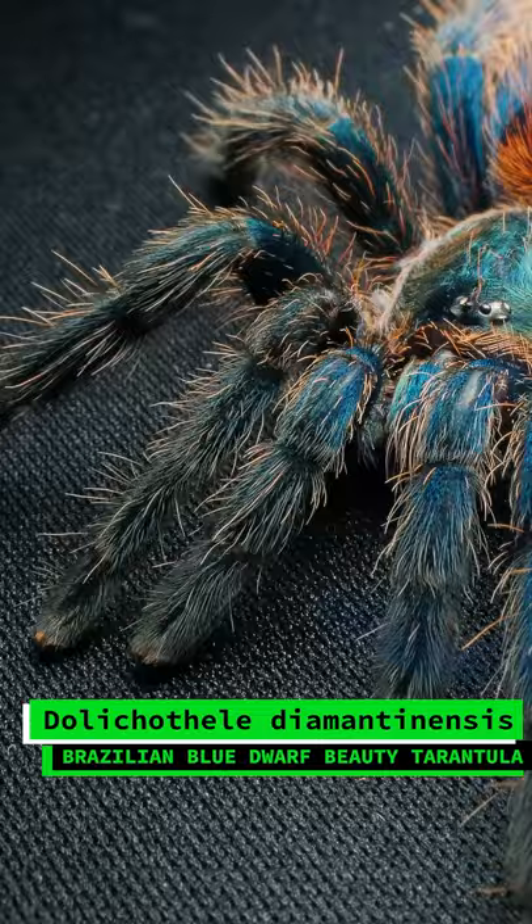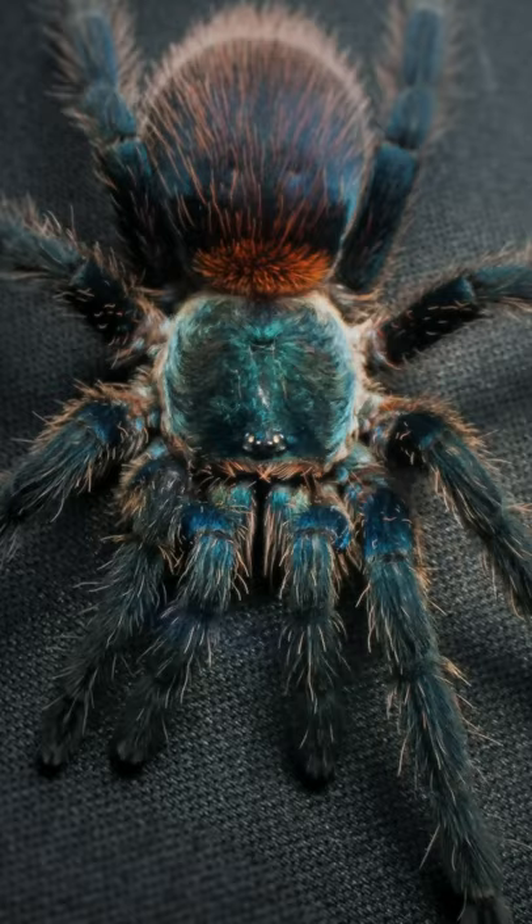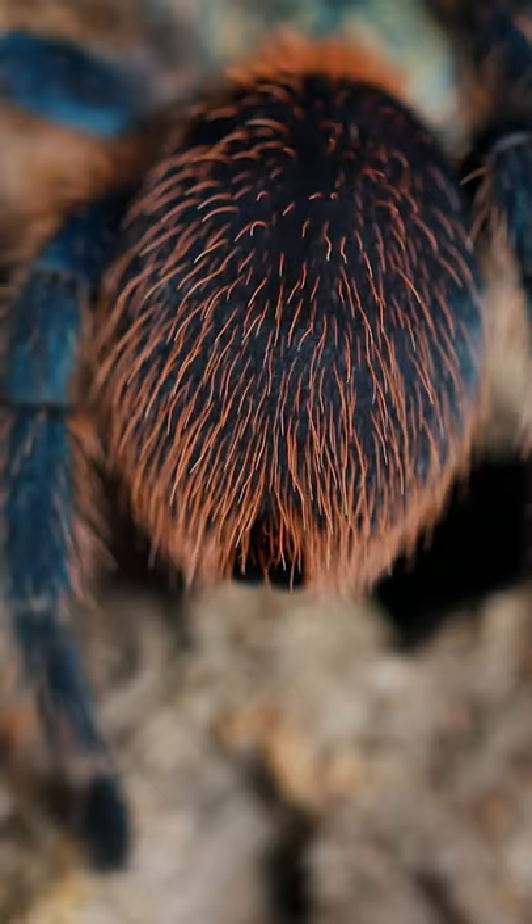The Dolicotheli Diamantinesis, or Brazilian Blue Dwarf Beauty, is sometimes described as a dwarf green-bottle blue tarantula. It may be smaller than the GBB, but it makes up for the lack of size with much brighter and more vibrant colors.